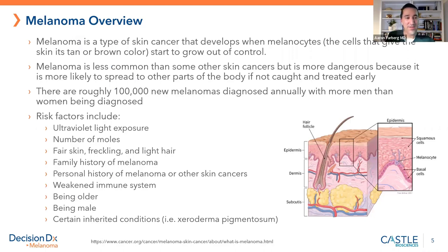Melanoma — most of you already know about this. Cancers are named after the cell type that goes haywire. Basal cell carcinoma is a cancer of the basal cells, squamous cell carcinoma is that of the squamous cell type. Melanoma is the melanocytes that essentially grow out of control. There's no quiz at the end of this.